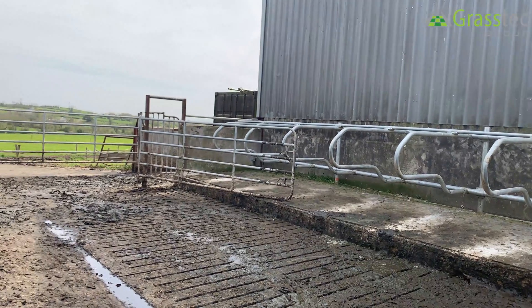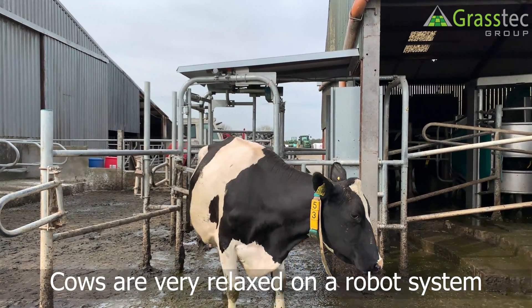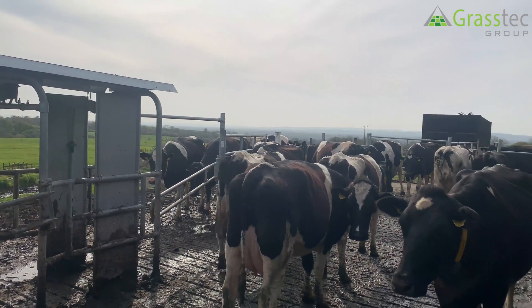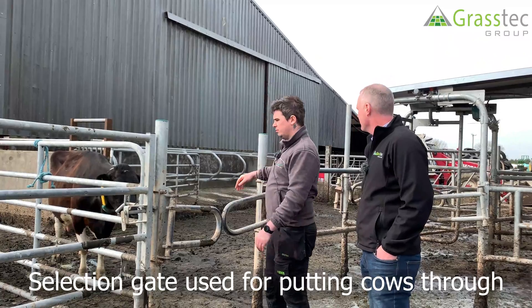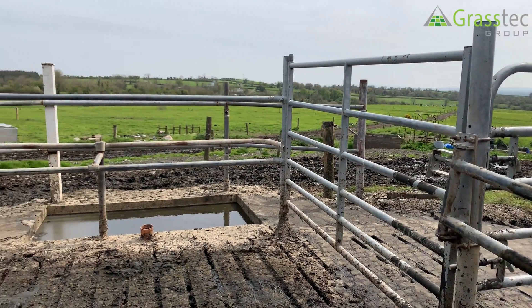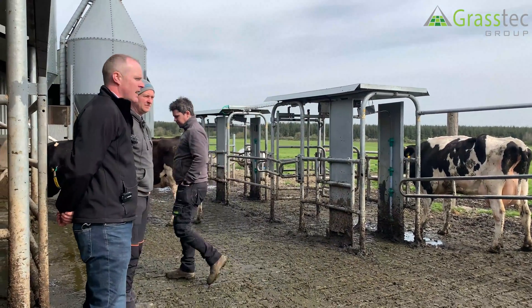This area serves as an isolation area for AI treatment. Cows are very relaxed around the robot system — there's no rush on them whatsoever, and it's something everyone notices when they move to robotics. For foot bathing, instead of cows coming around the normal route, the gate lets them go straight on, through the foot bath, and back to the entrance area. Because they've already been milked, the robot knows not to send them back into the milking yard, directing them instead to A, B, or C for grazing.